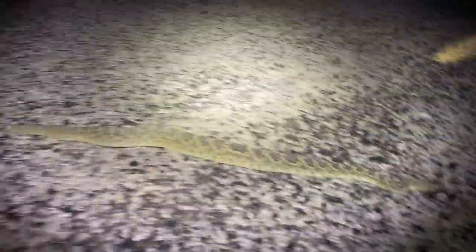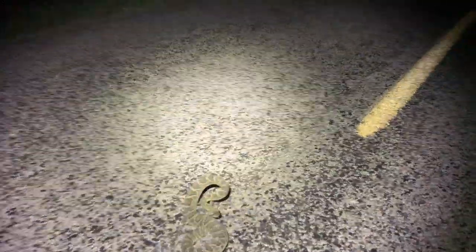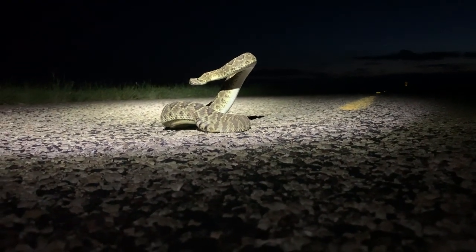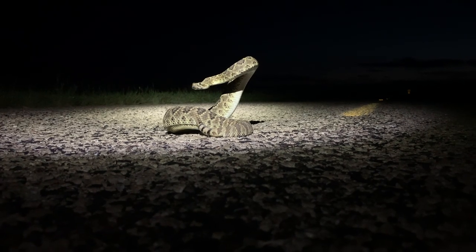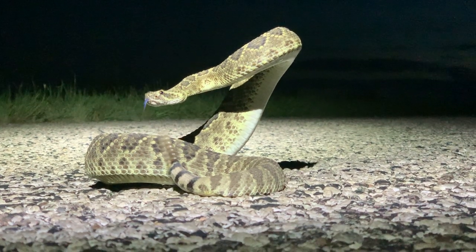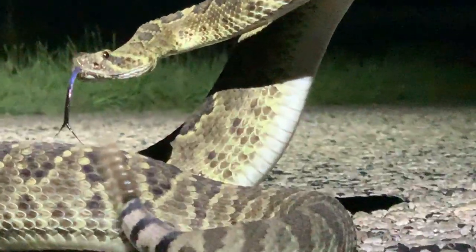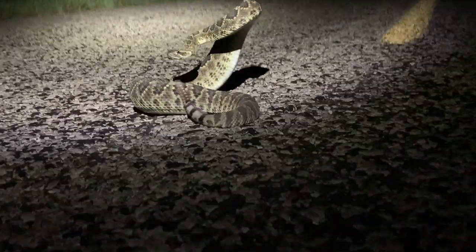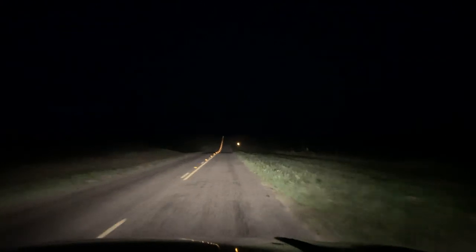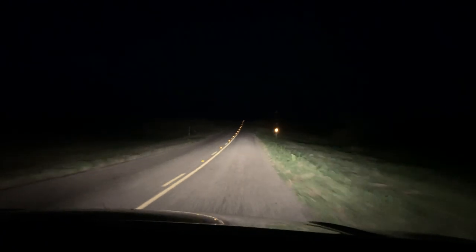Fourth snake of the night. We're going to get him out of the road. The snakes seem to be moving in slightly decent numbers, so we're going to keep at it and hopefully be able to turn up a few more before we get to the end of the road.